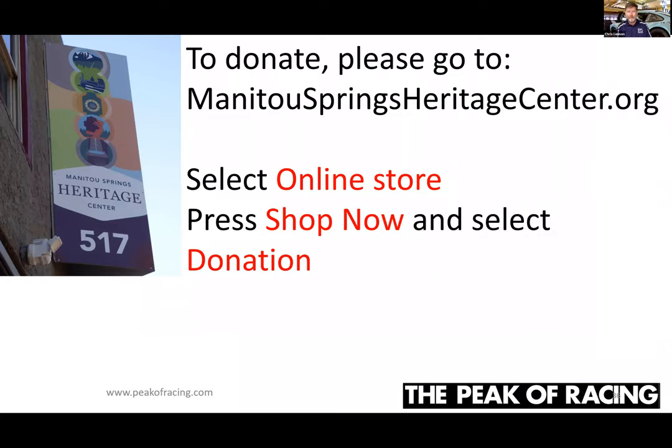With that, I'm happy to answer any questions. If you want to reach me after this, go to peakofracing.com and use the contact form — feel free to reach out with any questions, even about watching the race. Thank you to the Manitou Springs Heritage Center for inviting me to do this, and hopefully we can do this in person next time.